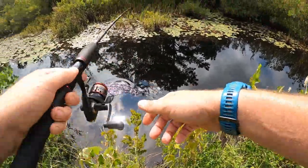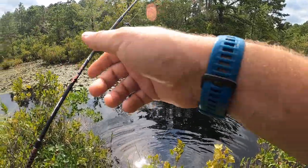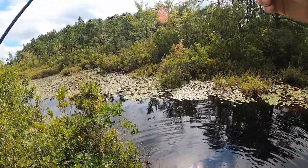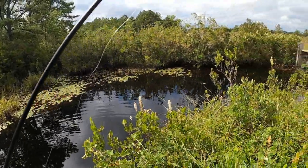All right guys, there we go — oh damn it. Every freaking one today. He bit off that spinner too. I'm going to run out of spinners before this day's over. That sucks.